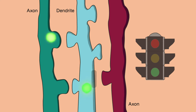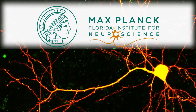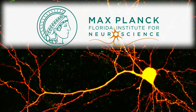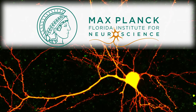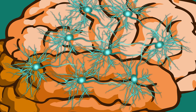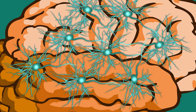While scientists have a good grasp on how mature synapses exert their traffic signaling function, it's less clear how and where synapses are formed in the first place. To understand the rules guiding early synapse formation, scientists at the Max Planck Florida Institute for Neuroscience developed a cutting-edge technique that allowed them to precisely control where synapses formed and watch how they developed in real time.